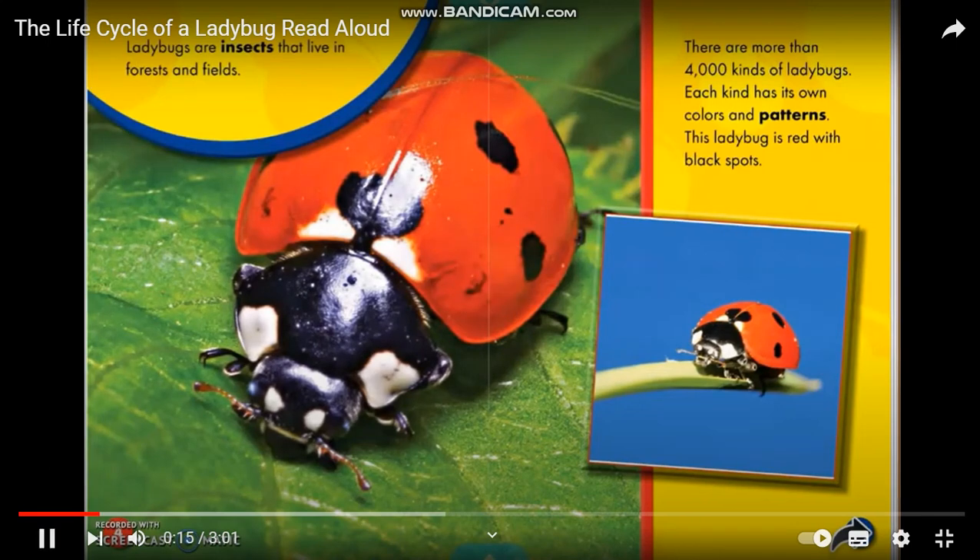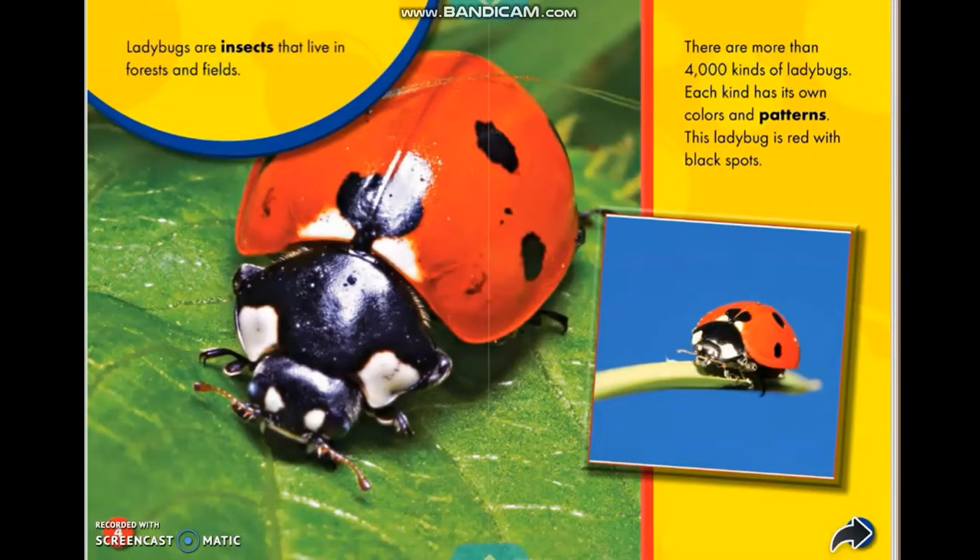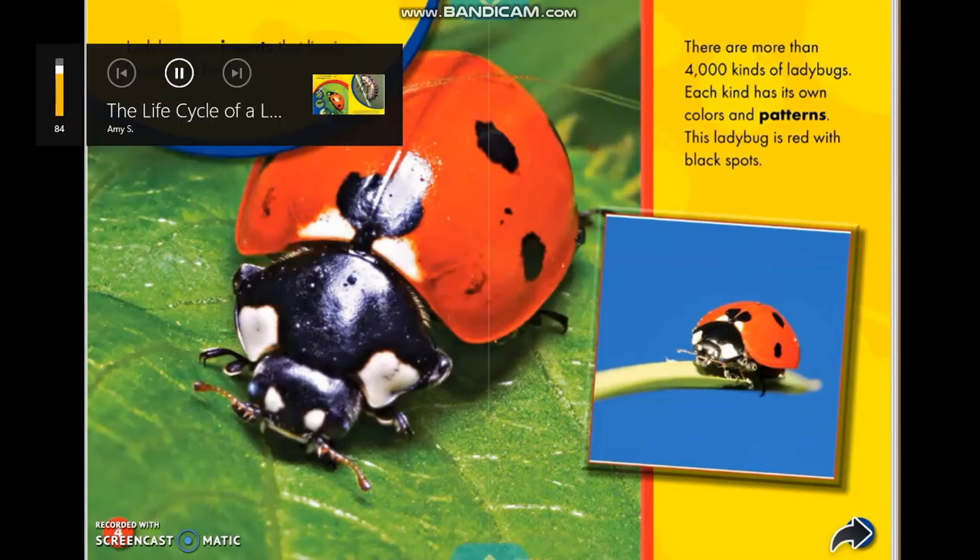There are more than 4,000 kinds of ladybugs. Each kind has its own colors and patterns. This ladybug is red with black spots.